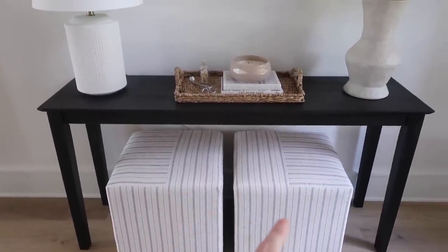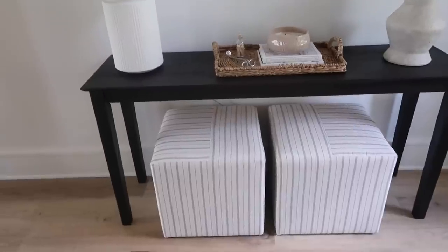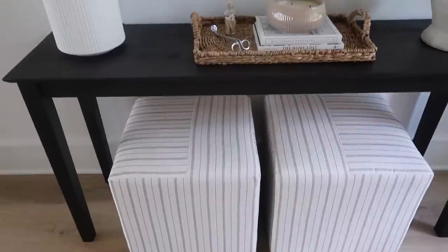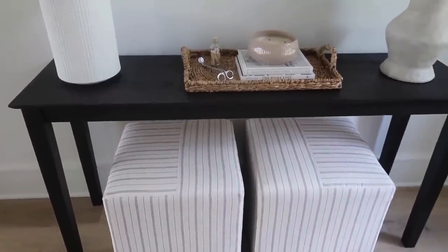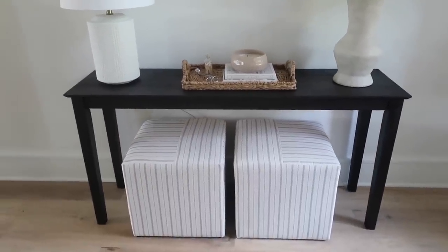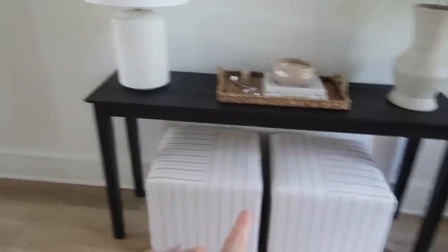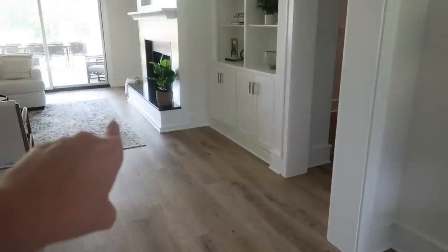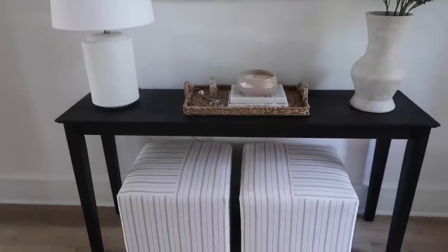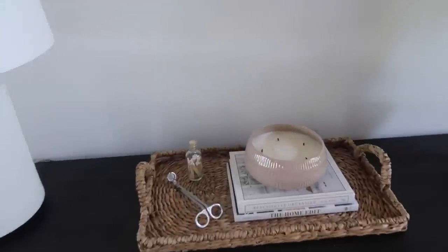Under the console table, I initially wanted two rope baskets for texture and storage, but then I saw these ottomans from the Studio McGee Threshold line at Target and fell in love with them. I love the minimal print. They work two ways: styled under the table for storage, and I can pull them out in front of the fireplace as extra seating when we have guests over.